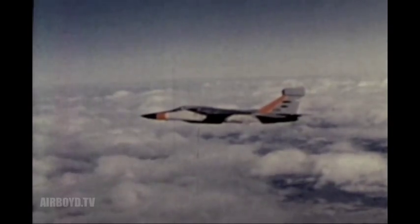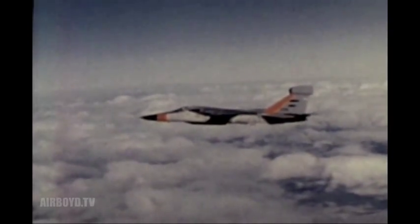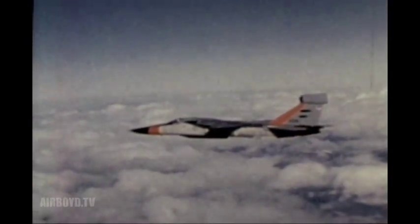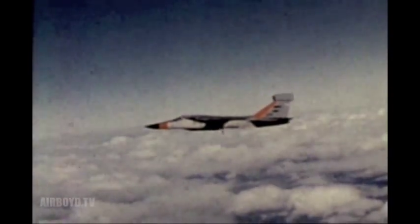The EF-111A is the first Air Force tactical jamming system platform specifically designed for operation in a multiple electronic countermeasures environment, such as the East European Theater.